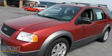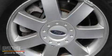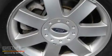This is a 2006 Ford Freestyle. Plenty of space for what you need. It has a 3.0-liter six-cylinder engine, a continuous variable transmission, and all-wheel drive.